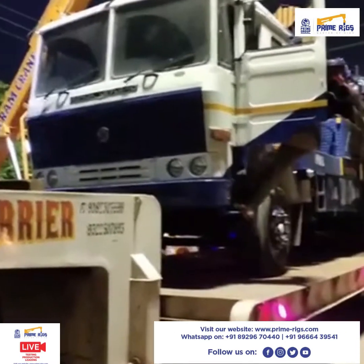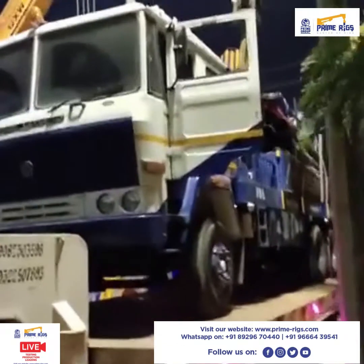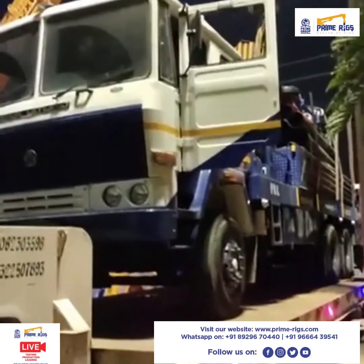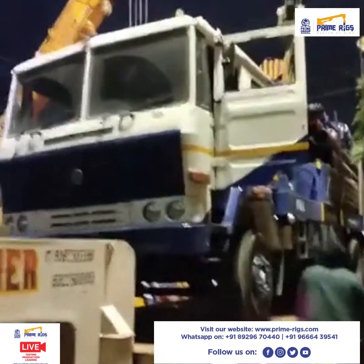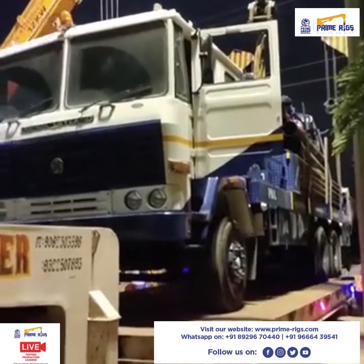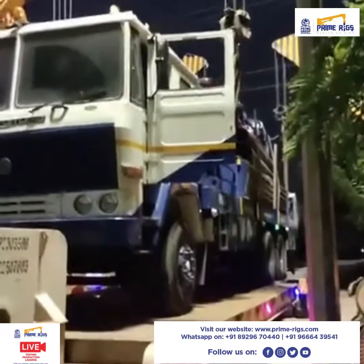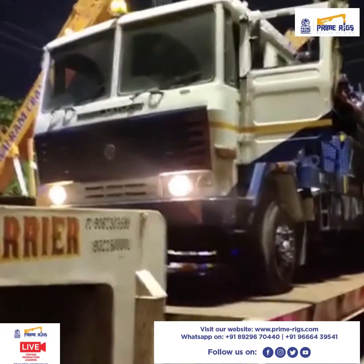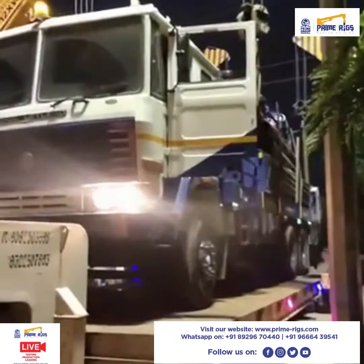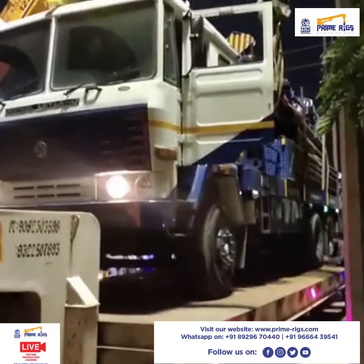If you have any queries regarding a rig or mounting, we are here to help you. Our sales executives will be available 24/7 to answer all your queries. We even provide night lighting for the rig, which helps during drilling at night time.